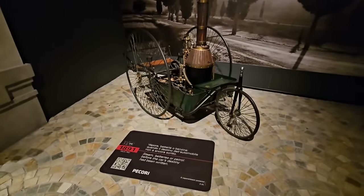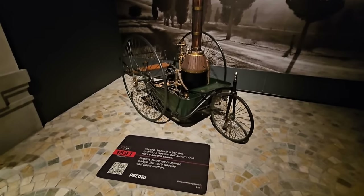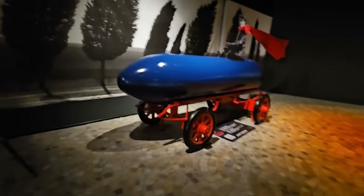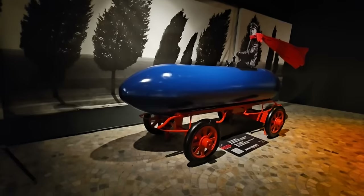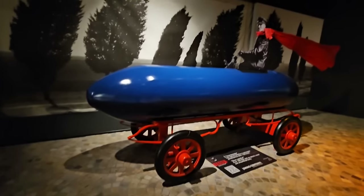Steam, batteries, or petrol - before the car's destiny had been written. This is the Jamais Contente, which did 100 kilometres an hour in this electric, very streamlined vehicle. I don't know if that's the original or not, it all looks brand new to me.